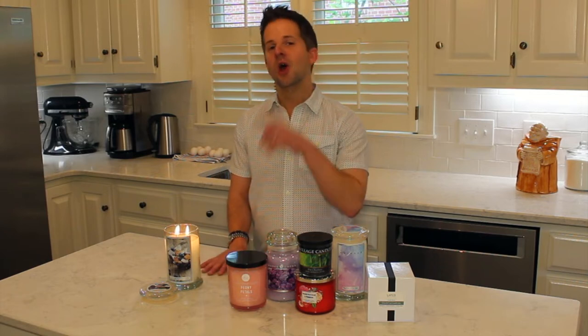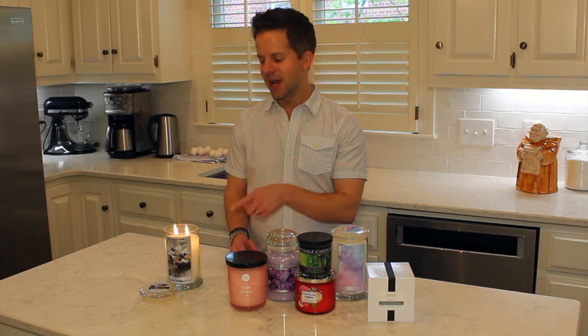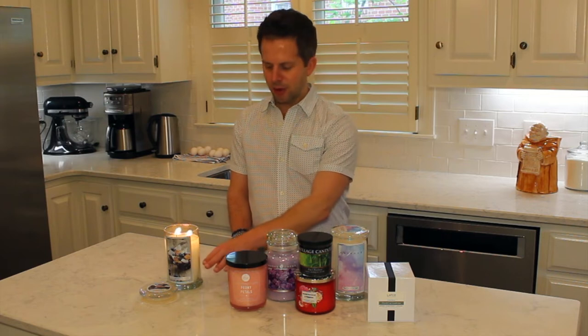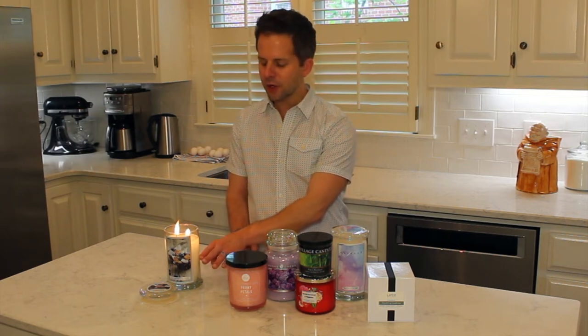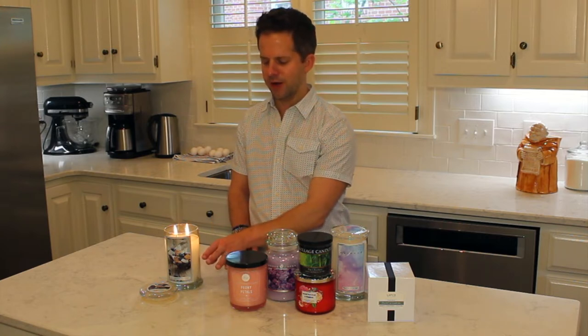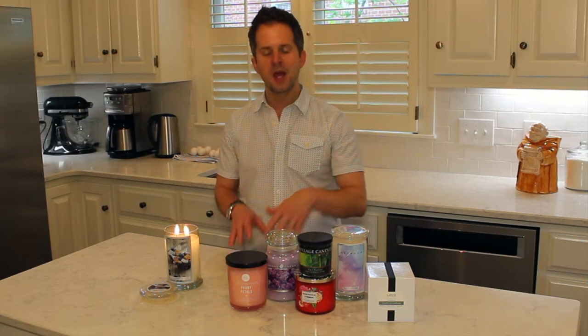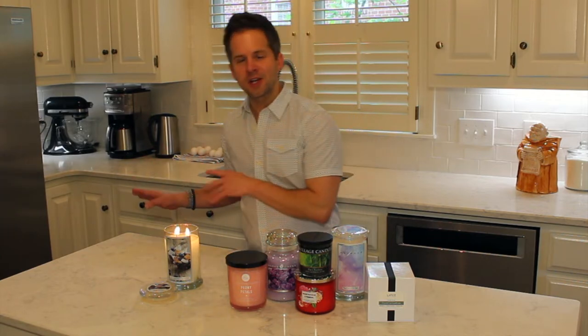One thing you may notice is puffs of black smoke coming from this candle. One of the challenges with Kringle candles is that the wicks get long — they are not self-consuming wicks. What I probably need to do is form a nice wax pool, blow the candle out after this video, let the wax solidify a bit, and trim those wicks. In my experience, the wick-to-wax ratio comes into balance once the candle gets about halfway down, so the black smoke is just something to be aware of.